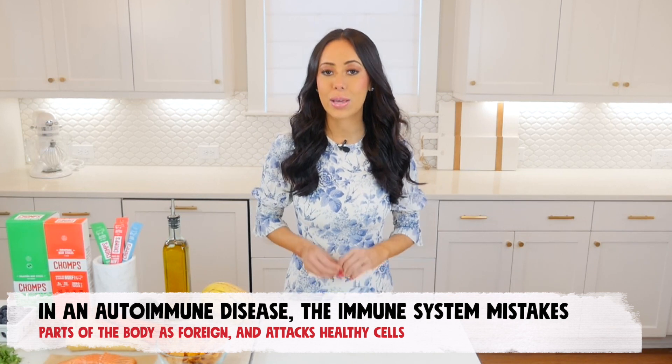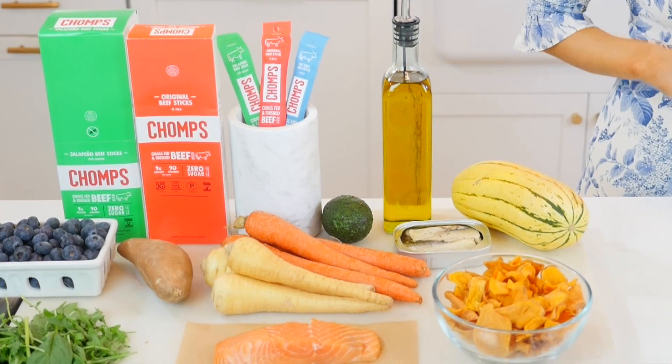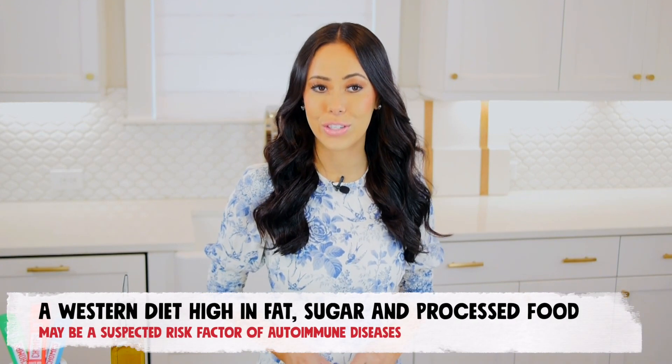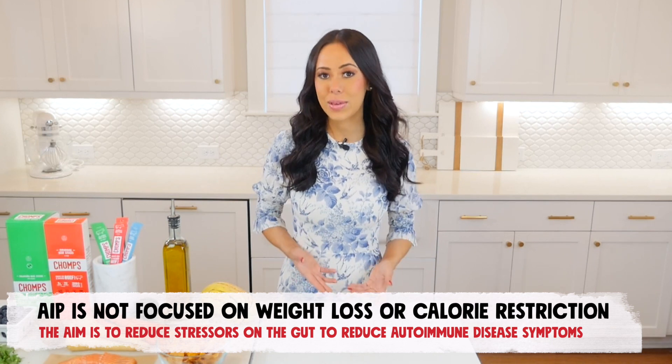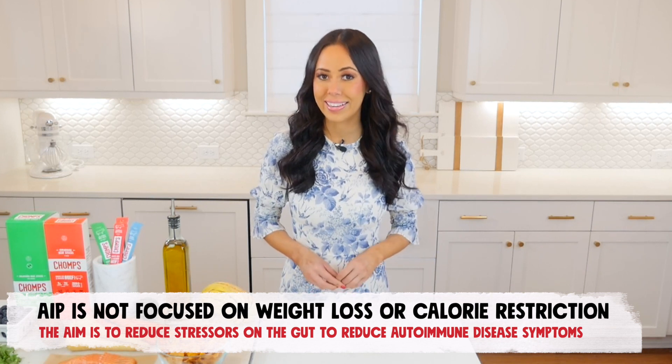First, it's important to know what autoimmune diseases are. While the immune system usually guards against foreign invaders such as bacteria and viruses, in an autoimmune disease, the immune system mistakes parts of your body — like your joints, skin, or organs — as foreign, and attacks healthy cells. While the cause of autoimmune diseases is still largely a mystery, one theory is that a Western diet high in fat, sugar, and processed foods may be a suspected risk factor. Unlike many diets focused on weight loss and calorie restriction, the AIP diet aims to reduce symptoms of autoimmune diseases by reducing stressors on the gut, allowing it to heal before reintroducing potentially inflammatory food.